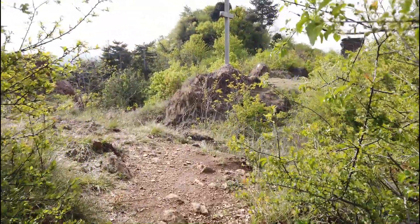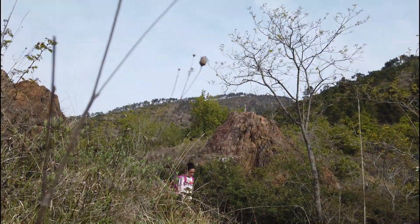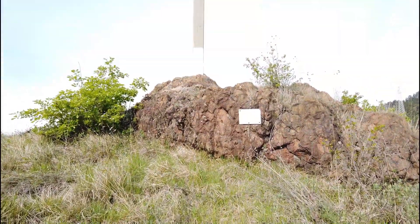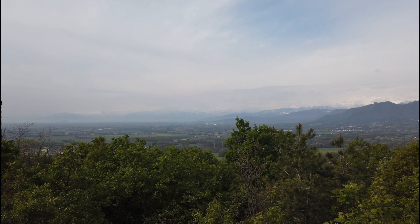Escursione sul Monte San Giorgio. Il Monte San Giorgio è una montagna vicino a Torino che domina l'abitato di Piossasco. È alta 837 metri ed è facilmente raggiungibile tramite un sentiero. Abbiamo attraversato un bosco di querce e siamo arrivati in località Croce dei Castelli. Per la sua posizione avanzata sulla pianura torinese è un notevole punto panoramico ed è visibile anche da molto lontano.